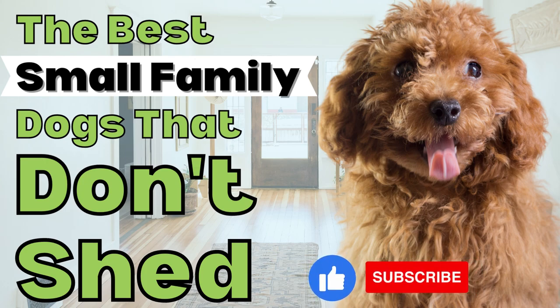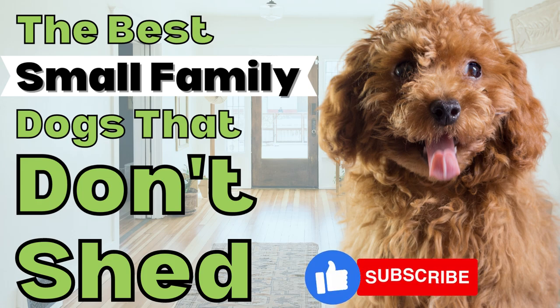Hi and welcome to our channel. Today we're going to be discussing five small family dogs that don't shed. These breeds are perfect for people who are looking for a furry friend but don't want to deal with the constant shedding.